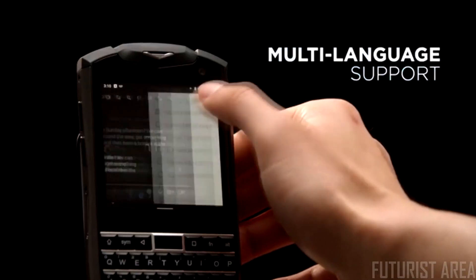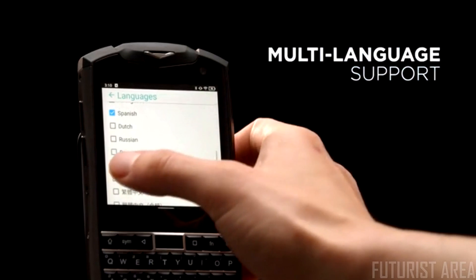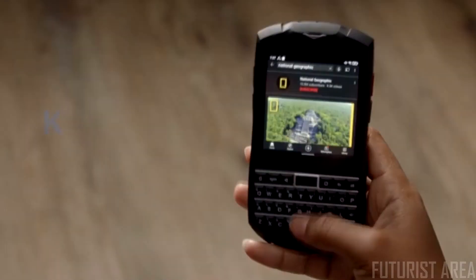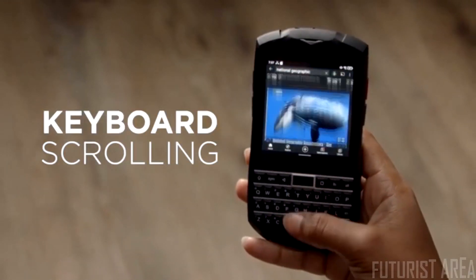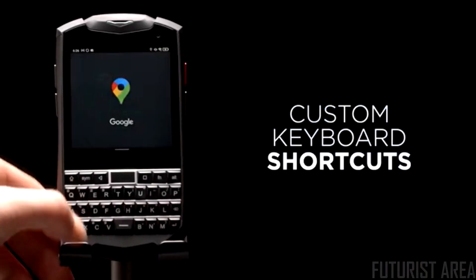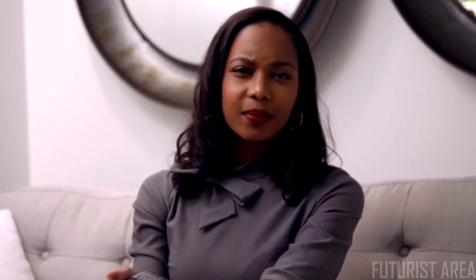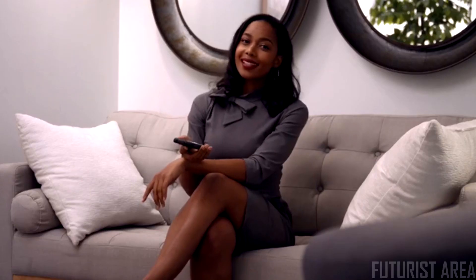Titan Pocket's keyboard supports many different languages including English, German, Japanese, and many more. You can even use the keyboard to scroll through the screen, and almost every physical feature can be assigned as a shortcut, making multitasking and opening apps quicker and more intuitive. But some might be asking — if it's smaller, can it really be just as tough as before?